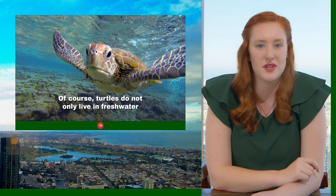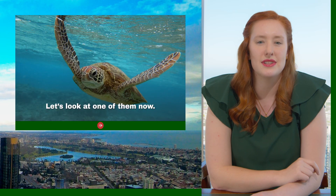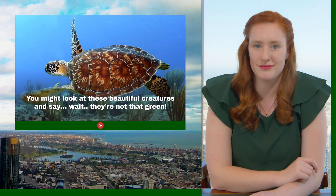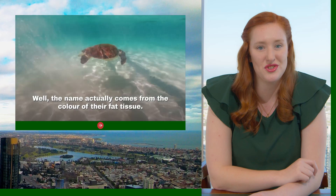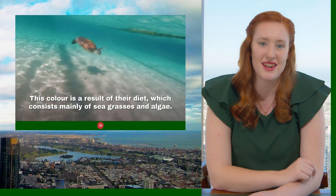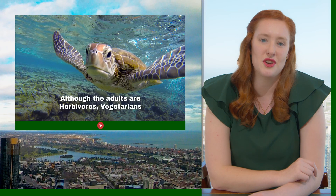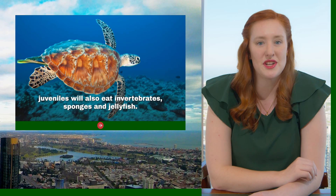Turtles do not only live in freshwater. There are seven species of saltwater turtles, six of which are found in Australian waters. Let's look at one of them more closely — the green sea turtle. You might look at these beautiful creatures and say they're not green, but actually their name comes from the colour of their fat tissue. This colour is a result of their diet, which consists mainly of sea grasses and algae. They are the only species of turtle that eat large amounts of these plants as adults. Although the adults are herbivorous, juveniles will also eat invertebrates, sponges, and jellyfish.